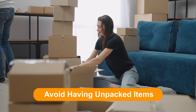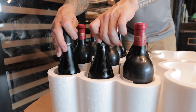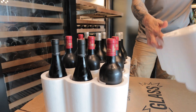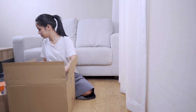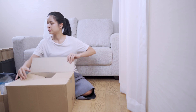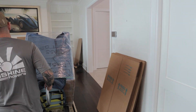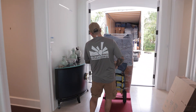Avoid having unpacked items. Unpacked items are the number one cause for moves to go on longer than necessary, as miscellaneous items become trips to the truck carried by hand rather than a full stack of boxes rolled out to the truck using a dolly. Additionally, they are much harder to load in the truck, which adds time to your move.